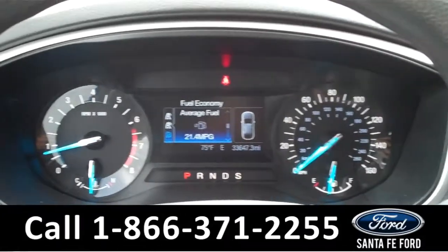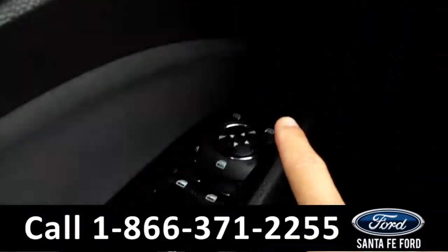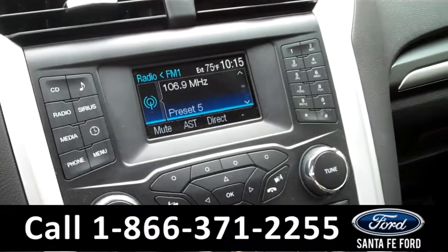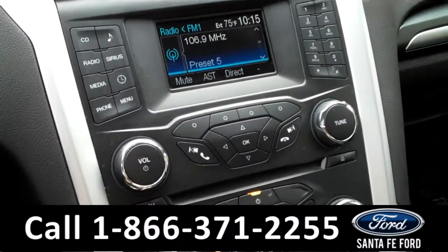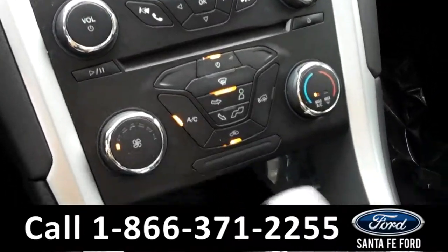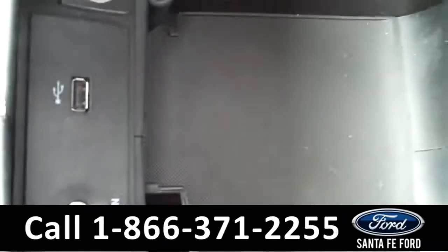Now we're going to take a minute to look at the inside. This vehicle comes equipped with power door locks, mirrors, and windows. The information center displays the odometer. Our media center is equipped with AM, FM, CD player, Sirius satellite, and Bluetooth. Also, this vehicle has backup sensors, but not a backup camera. We have Sync by Microsoft, which means we have an auxiliary port and a USB port in the center console.